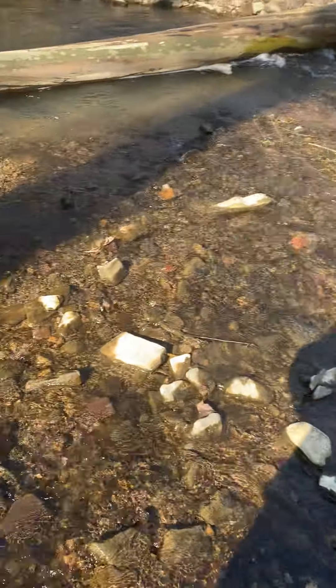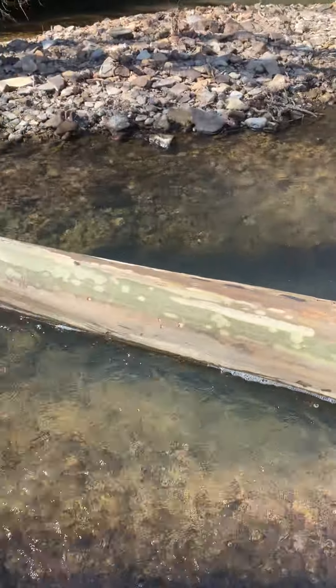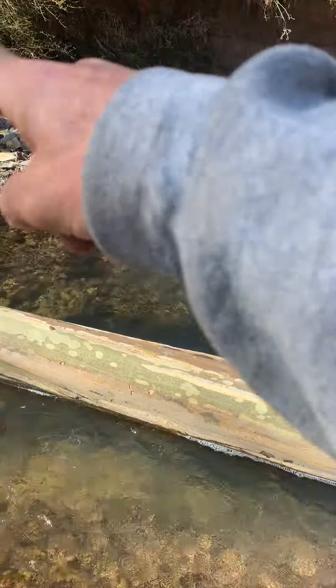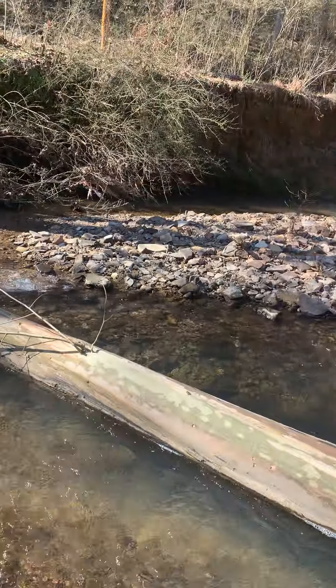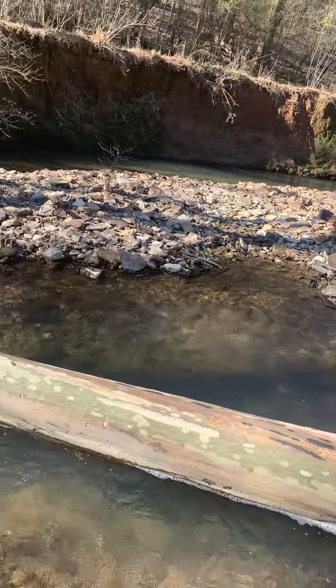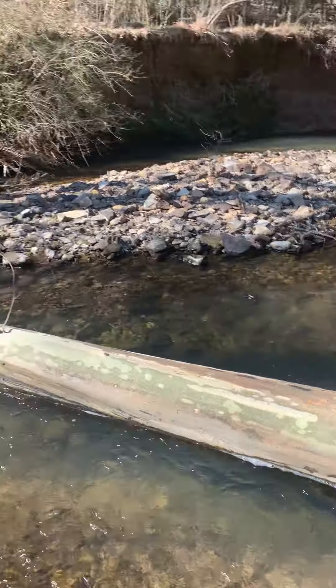Look at the depth of this hole — walk over here and see the depth of this hole. Look how deep that is. That's where all that stone came from right there — that was never there before. That used to be kind of a little S-curve here, but you can see it on Google Maps — it's not like that where it's totally undermining the entire bank.